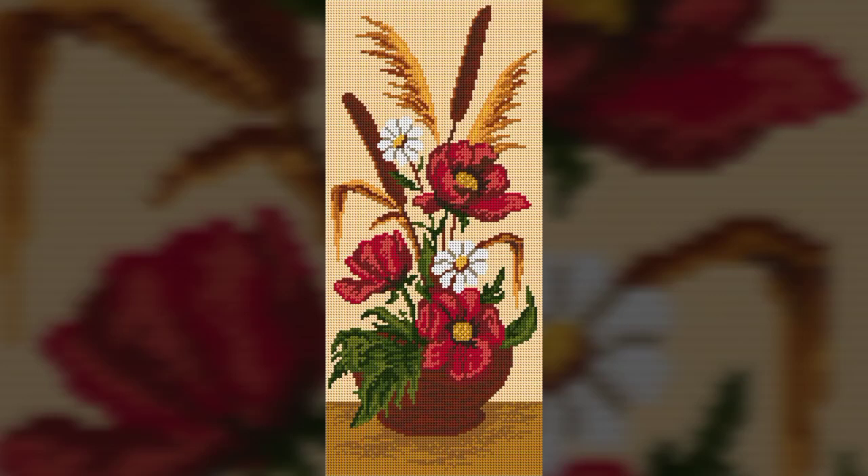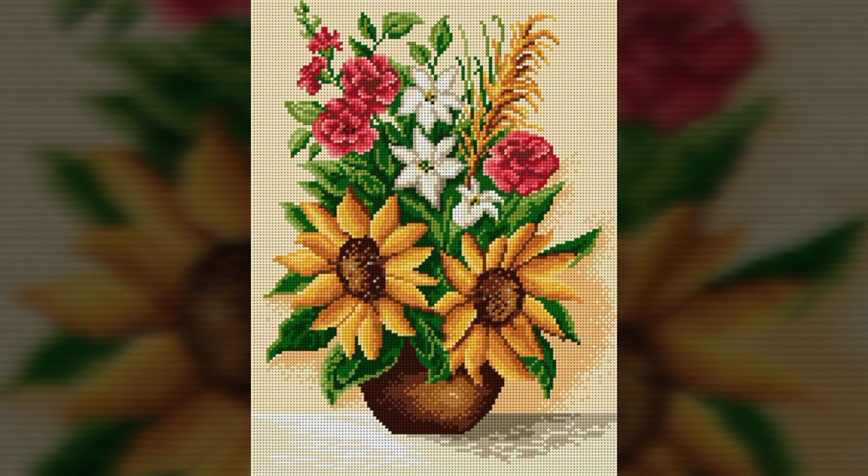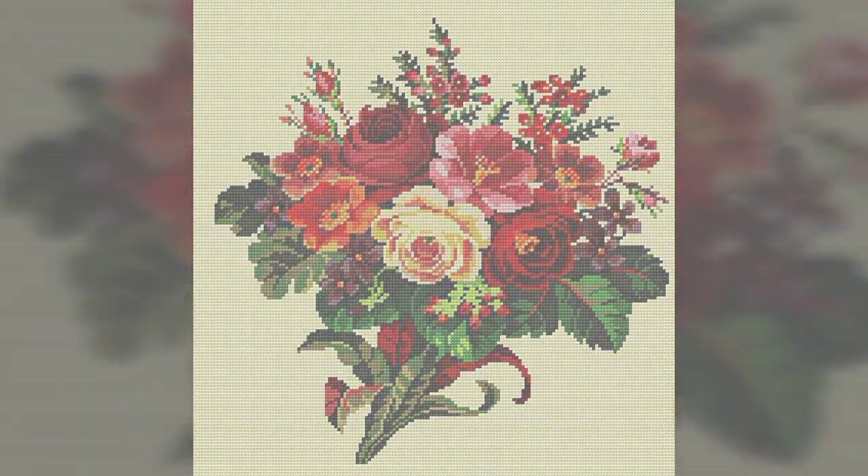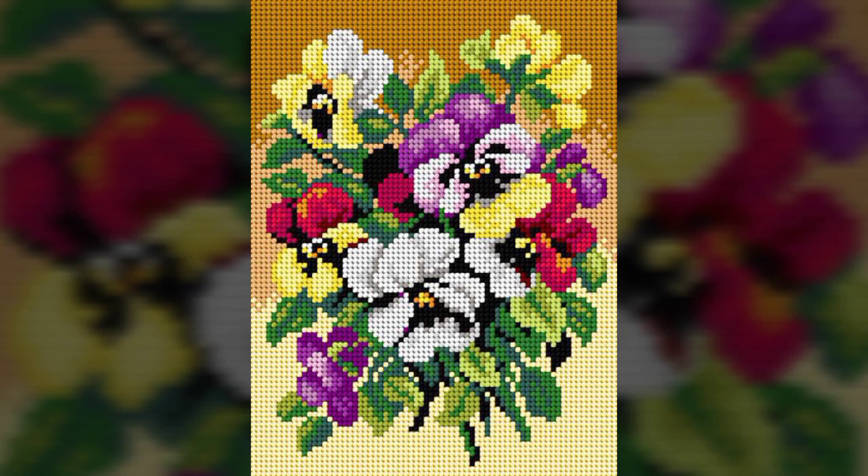Bismillahirrahmanirrahim. Hello friends, how are you all? Hope you are fit and fine. Today I have shared another beautiful and latest video of crochet cross stitch. These are more beautiful ideas, more stunning ideas I have shared with you. Hope everyone likes this video — this is a very amazing and beautiful video.